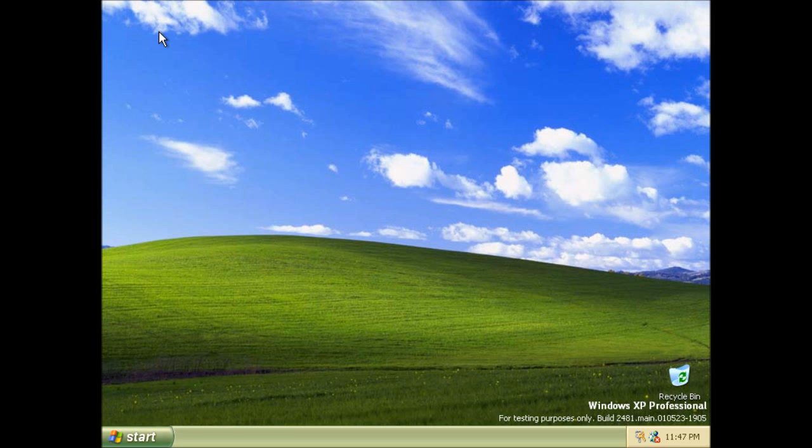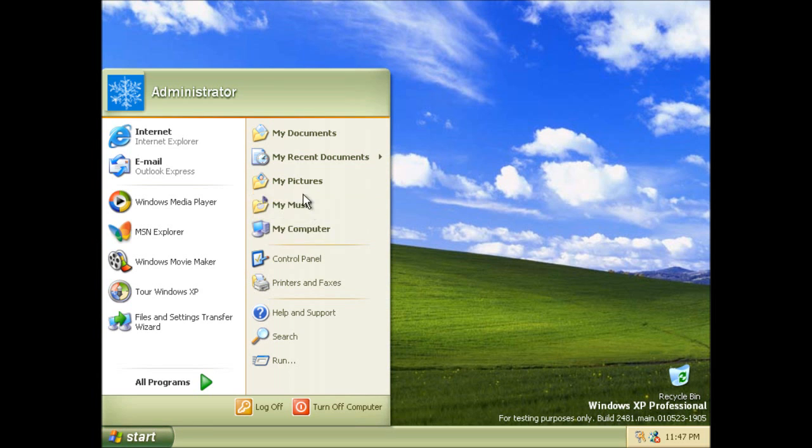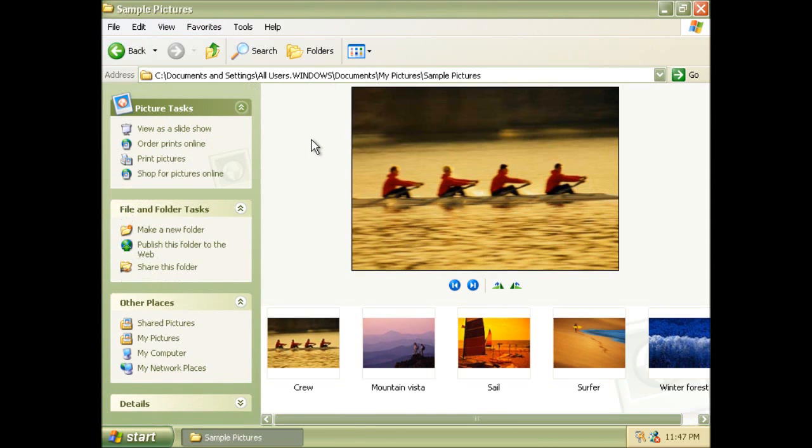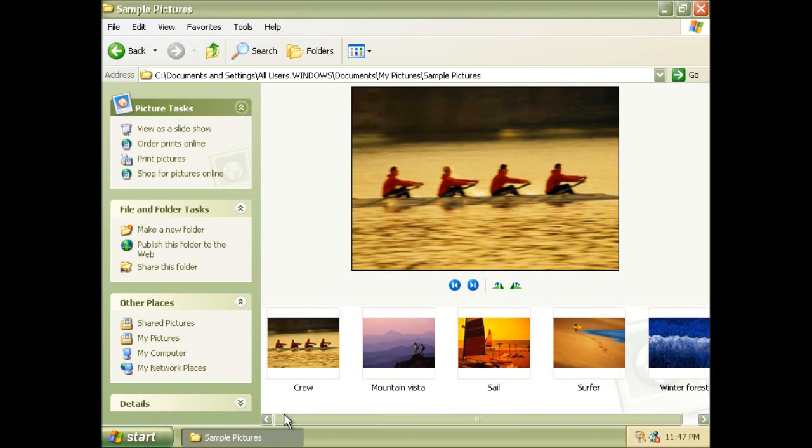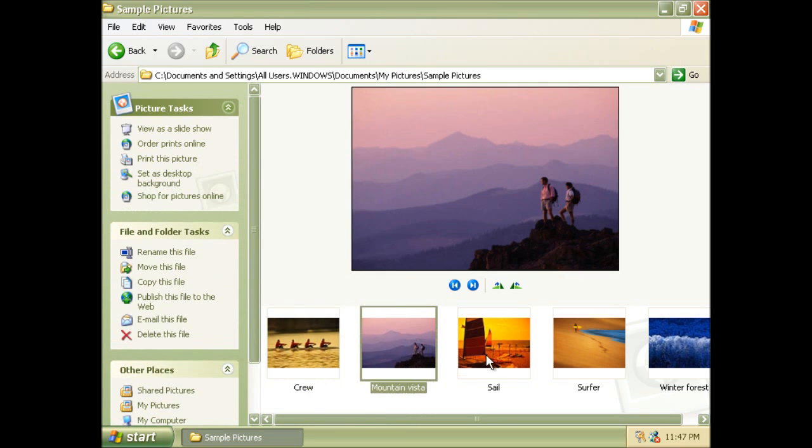So this is build 2481, so actually we're not that far away. This is the last build of XP that I'm going to be looking at because there aren't really that many changes from here on in. The only thing I did find out was that in the next compiled build, which is 2486, that's the first build where you get the sample pictures. We get some sample pictures in this build, but in the next compiled build we actually get the sample pictures that ended up in the final version of XP.